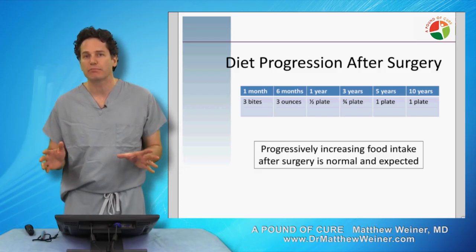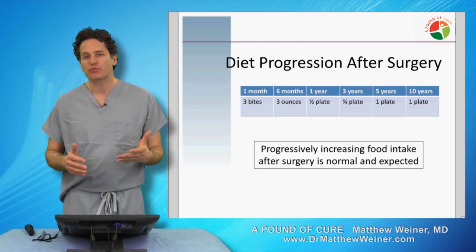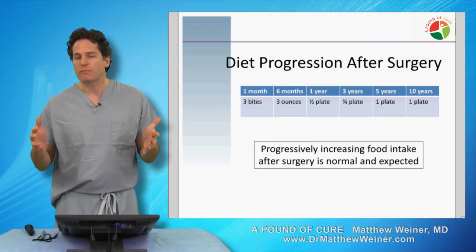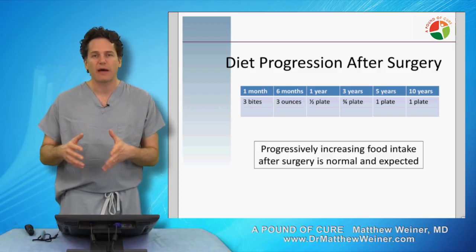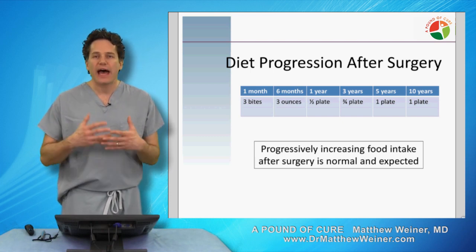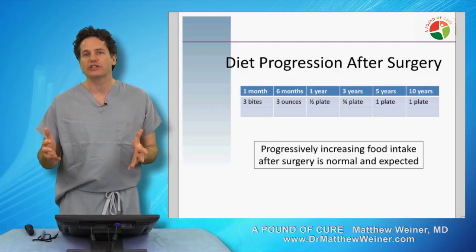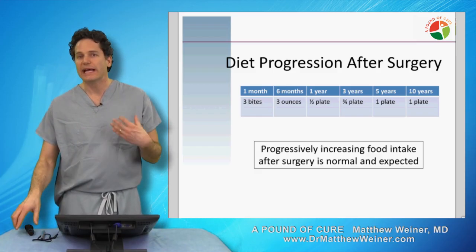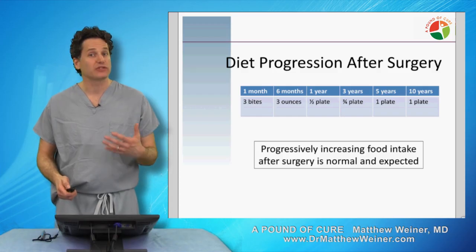Maybe before surgery you could consume two plates of food before you'd feel very full, and now it's down to one, which is a substantial decrease. But we all understand that you can get in plenty of trouble from one plate of food. We have to go into these surgeries recognizing that over time what we see is a shift in the way that your brain, your stomach, and your intestines interact, so that you become more tolerant of food intake. That adjustment in the relationship between your brain and your intestines — not the size of your stomach or the opening — is what is driving this increased capacity for food. It's normal, expected, and something we have to plan for rather than fight against.